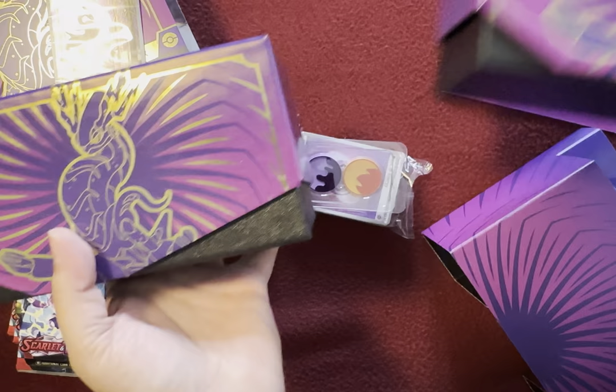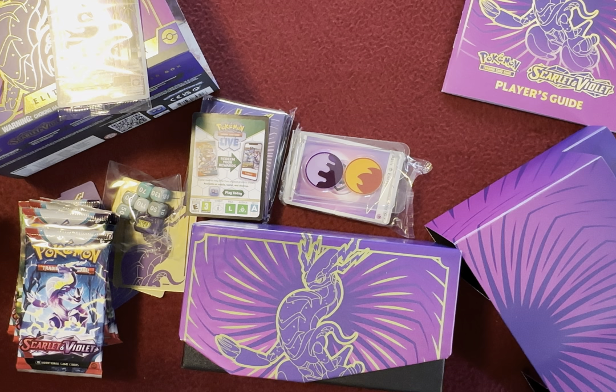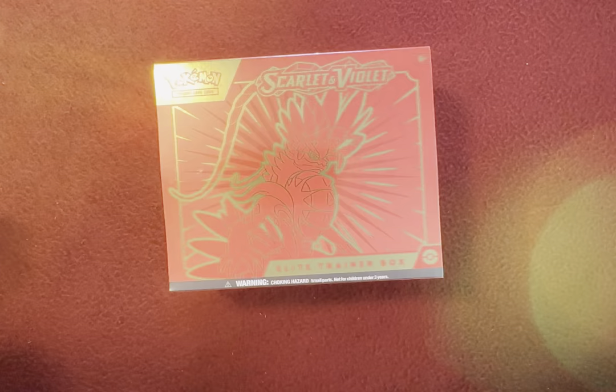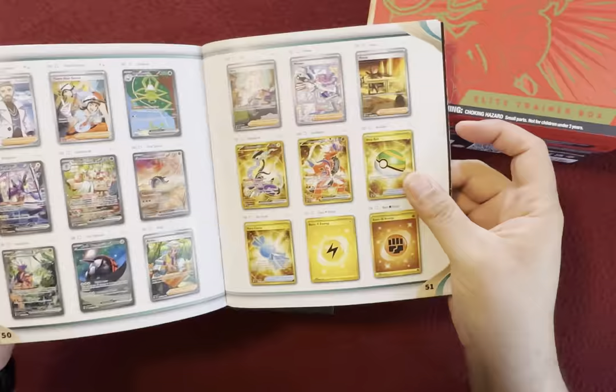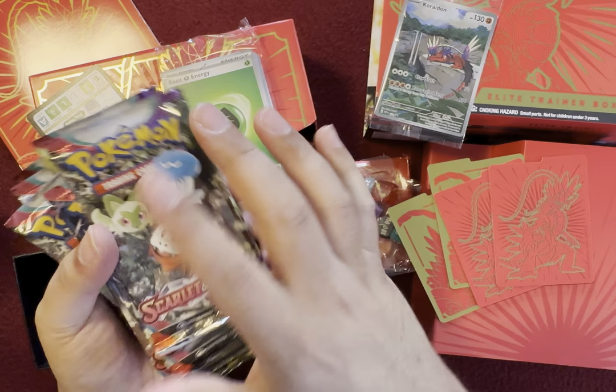Let's go ahead and open up the Scarlet box. It's probably going to be exactly the same, so it'll be a really quick open. Here is the Scarlet Elite Trainer Box for Scarlet and Violet, featuring Koraidon. There you have it — nine booster packs. We're going to go ahead and open up all 18 of those booster packs and hopefully get some good cards.